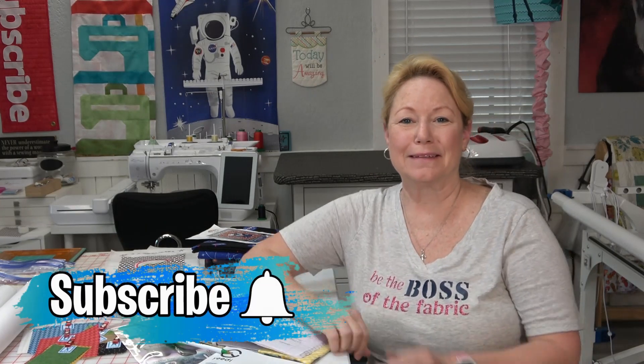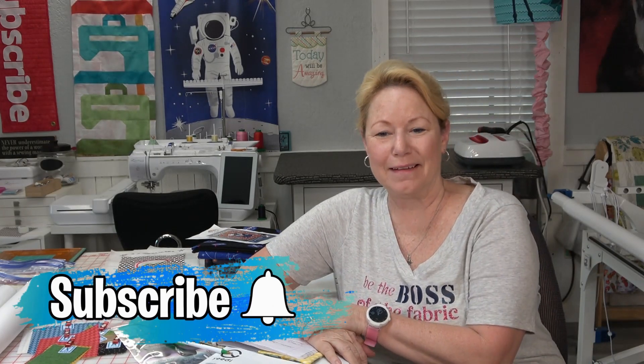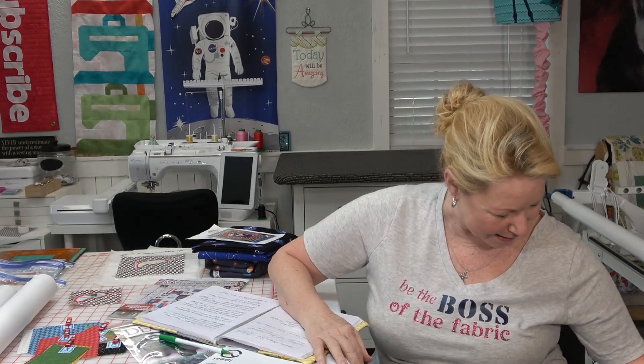Hey everybody, hi! It's Becky from powertoolswiththread.com, that's my blog. Hope you guys are doing well. Today is Wednesday, April 14, 2021. Just thought I'd pop in to say hi — hello, boo boo, think I'm talking to you.